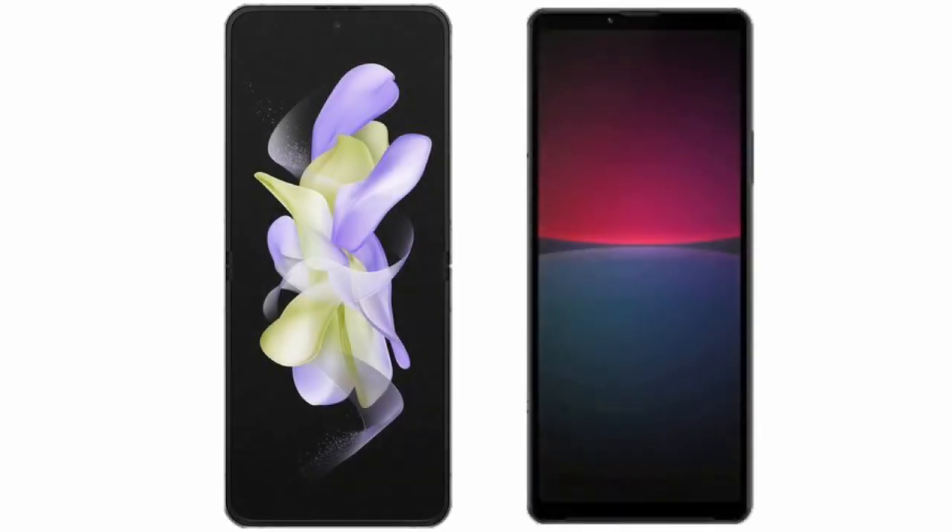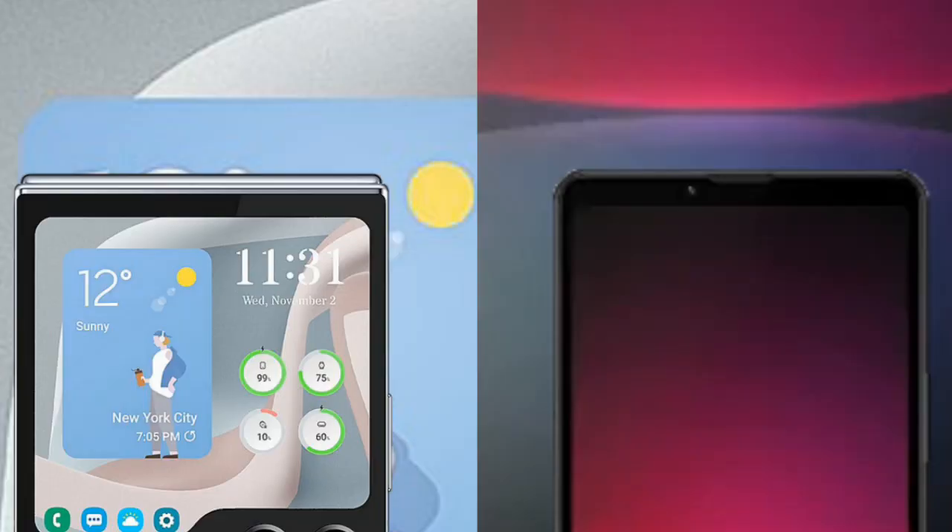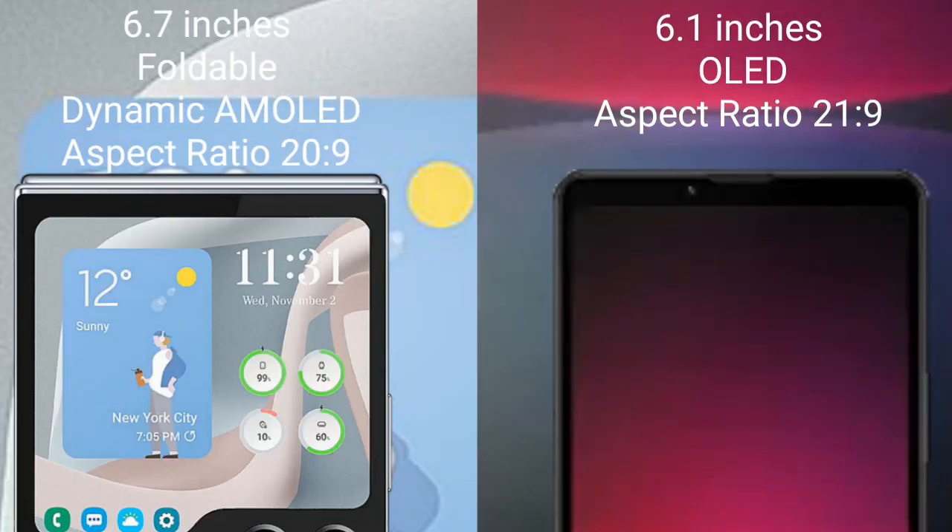I will compare the new Samsung Galaxy Z Flip 5 with the Sony Xperia 10 Mark 5. The Samsung Galaxy Z Flip 5 comes with a 6.7-inch foldable Dynamic AMOLED display with an aspect ratio of 21:9. The Sony Xperia 10 Mark 5 comes with a 6.1-inch OLED display and an aspect ratio of 21:9.